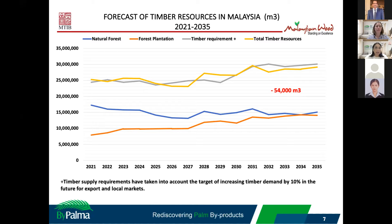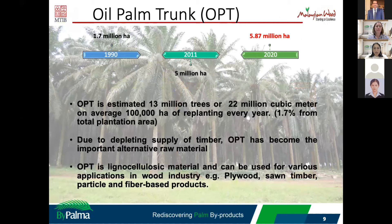As we know from previous presentations, oil palm is in rapid growth in Malaysia — from 1.7 million hectares in 1990 up to 5.78 million hectares in 2020. OPT is estimated at 30 million trees or 22 million cubic meters available during replanting exercises. Due to this, depending on the timber supply, OPT has become a very important resource for the country and is suitable for making plywood and particleboard.